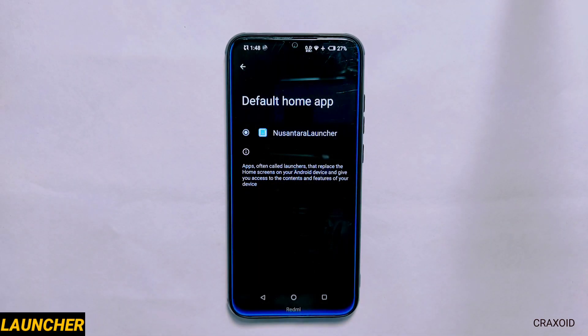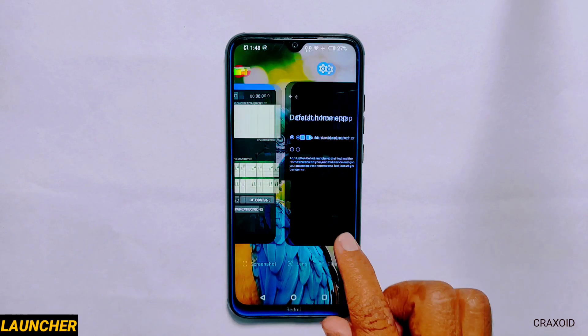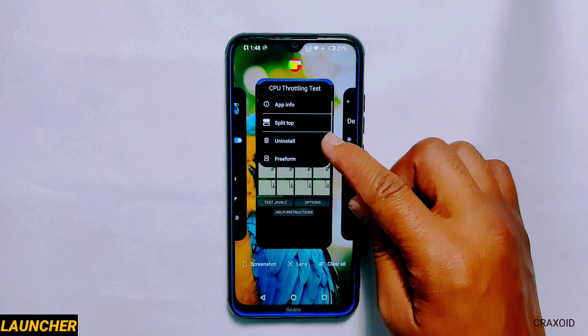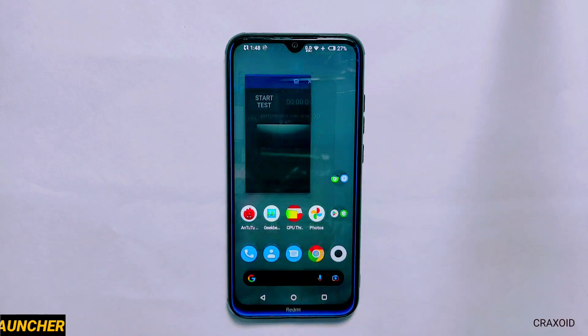Launcher. Talking about the launcher, it comes with Nusantara Launcher and in its recent app section you'll find options like app info, split top, uninstall and free form.